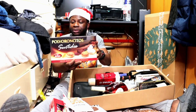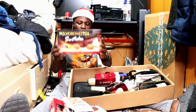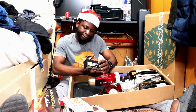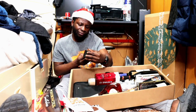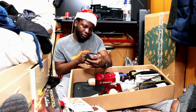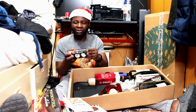This is a biscuit — sweet biscuits — but I don't really eat biscuits, so I'm going to be giving it to someone, that's for sure. And here's a food condiment of some sort — I can see tomatoes, onions, and boiled pepper, so I think this is a condiment you can use to cook or to make a barbecue.